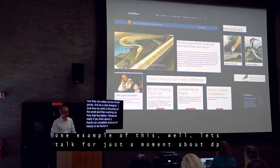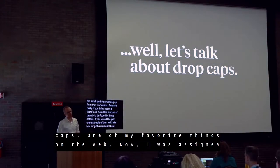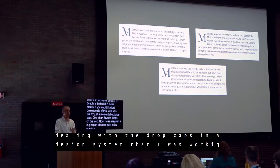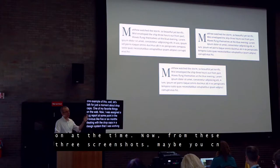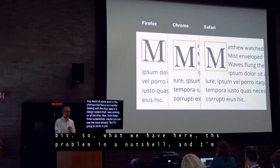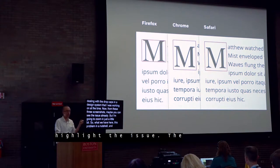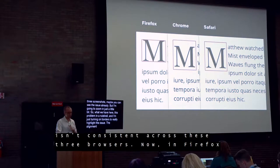For just one example of this, let's talk about drop caps — one of my favorite things on the web. I was assigned a bug report at some point in the previous five or six months, dealing with drop caps in a design system I was working on. From these three screenshots — I'm turning on borders to highlight the issue — the alignment of these drop caps isn't consistent across the three browsers.